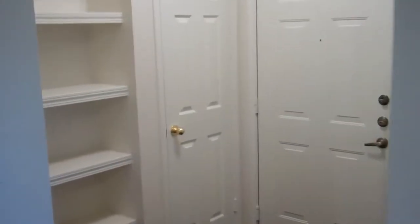We're at the Magnolia at Greenwood Plaza Apartments. This is the entry with the built-in bookshelves.